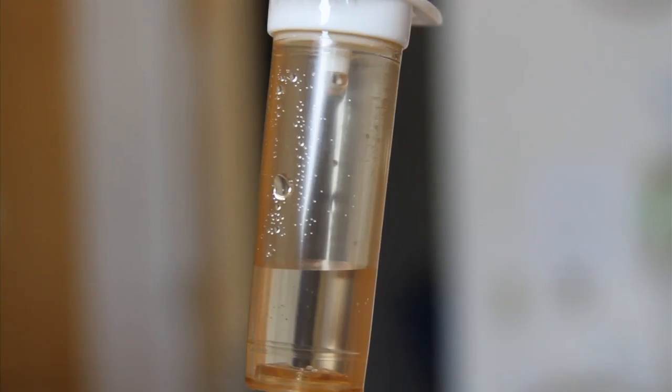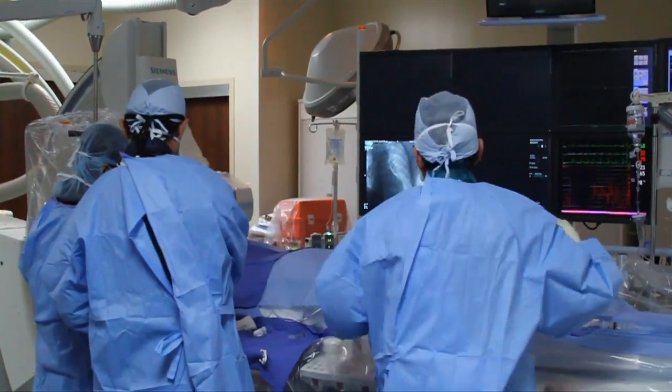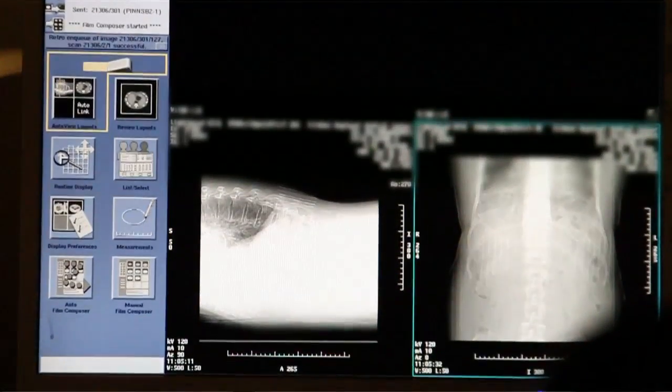If those fail, people were left with the option of fusing the spine. Spinal fusion is a surgery where we remove the disc material and we basically fuse, or join, two of the adjacent segment vertebrae together.